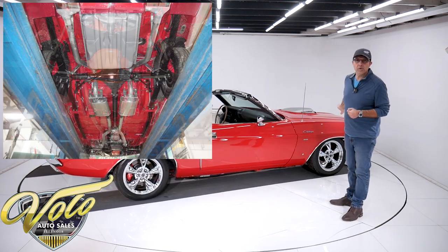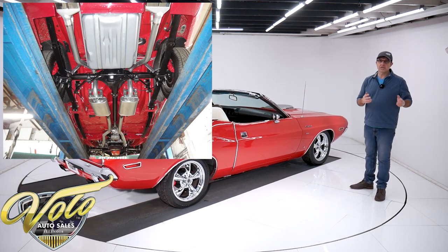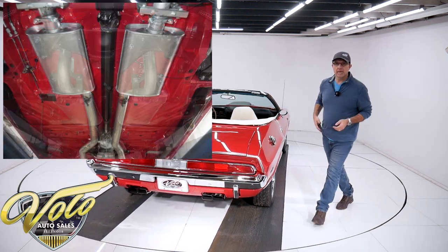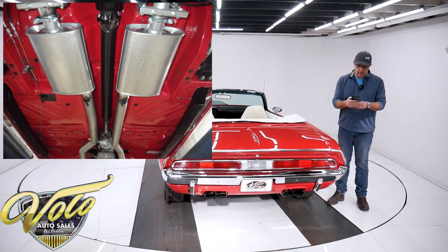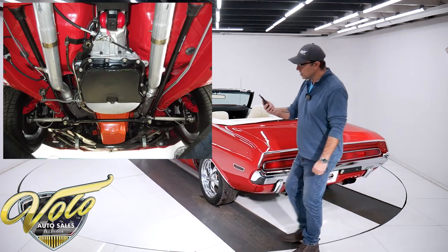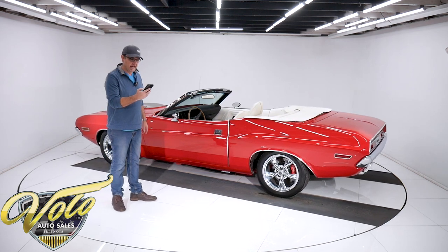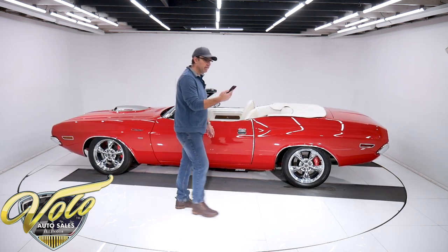It has a complete Hotchkiss sport suspension — this thing will handle a road course, really set up to take the turns, handle, and stop well. Up front, upper and lower adjustable tubular control arms, adjustable strut rods, forged torsion bars, a bigger sway bar, Fox gas shocks. It has Hotchkiss frame connectors tying the front to the back so you don't get body twist. Everything in back is done — Hotchkiss spring shackles, sway bar, and Fox gas shocks.